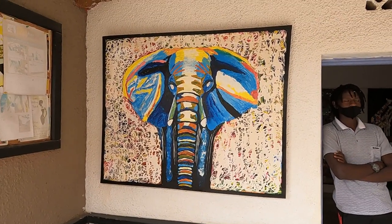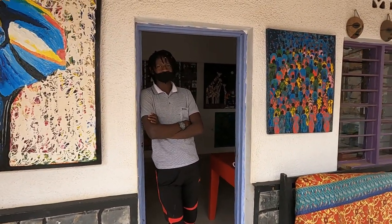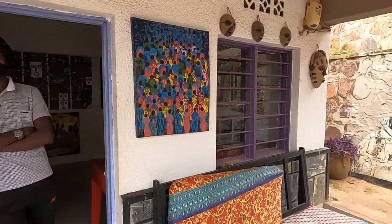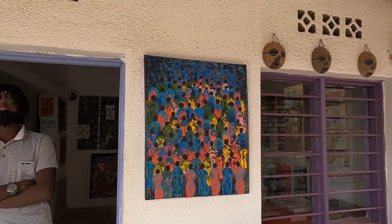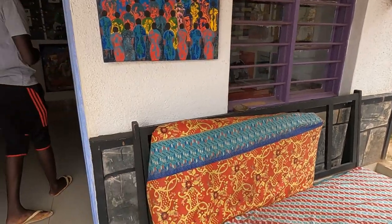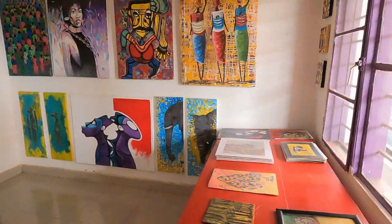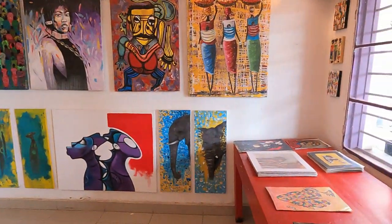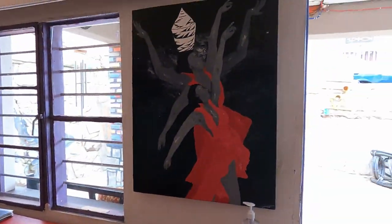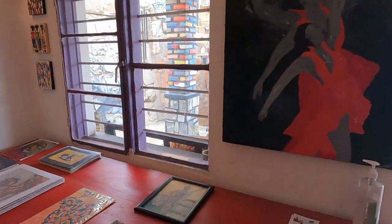How many artists are here? Thirteen. And his name is Patrick. Nice to meet you, Patrick. Once inside, I asked if the pieces are for sale, and the answer was yes — everything is for sale.